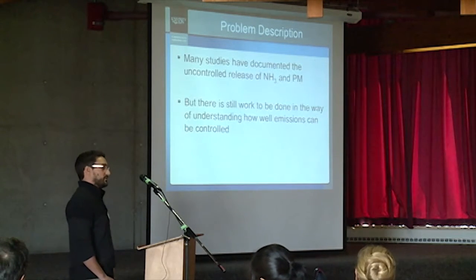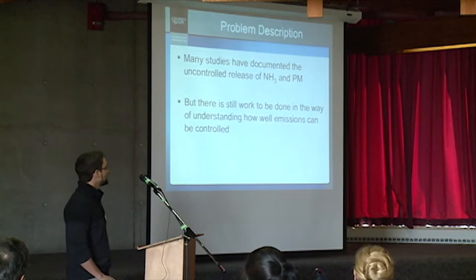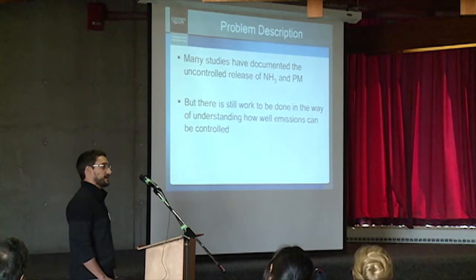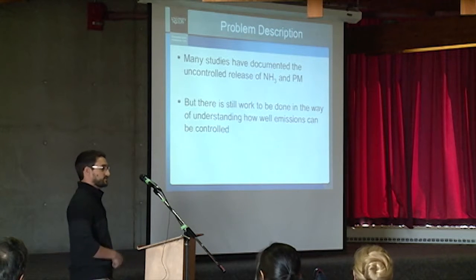As of right now, there have been quite a few studies that have documented the uncontrolled release from these types of facilities, but there's still quite a bit of work to be done in the way of understanding how well these emissions can be controlled using commercially available control technologies.